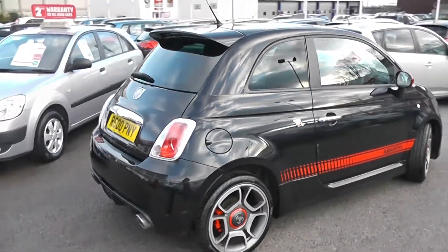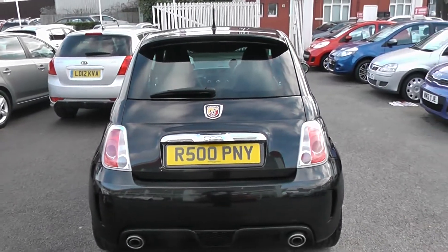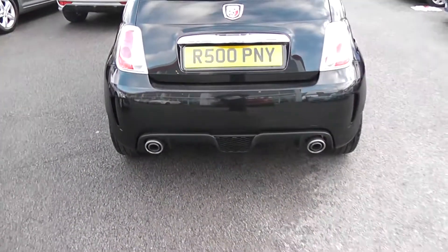It's a three-door with remote central locking, and it's also got remote boot opening. On the back we've got a colour-coded rear spoiler with third rear brake light, heated rear window and rear windshield wiper. This car also comes with two rear chrome exhausts, and a rear splitter as well.